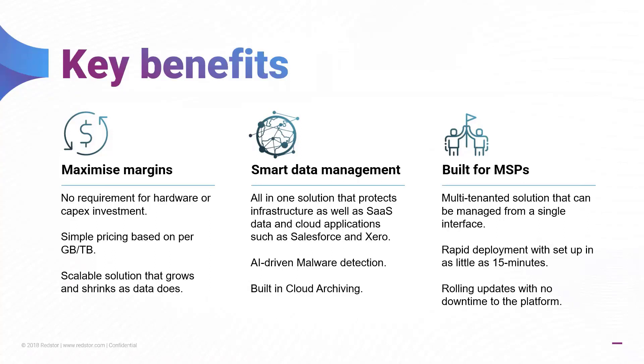We've been built as a cloud-first solution with no reliance on hardware, giving you more control over the customer's environment. This means a fully multi-tenanted approach. We can deploy this very rapidly and get this out to your customers within minutes, not days or weeks waiting for hardware to be delivered.